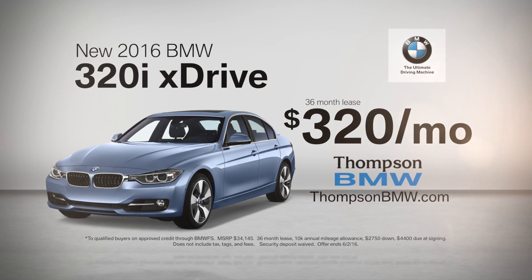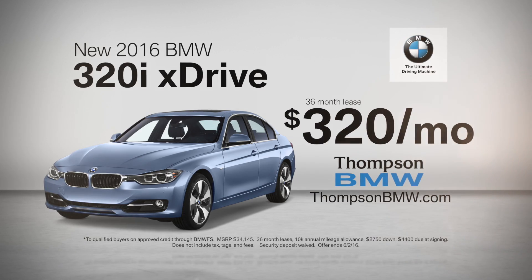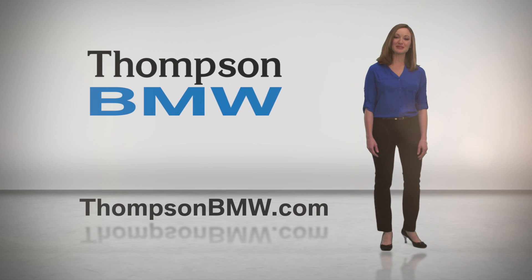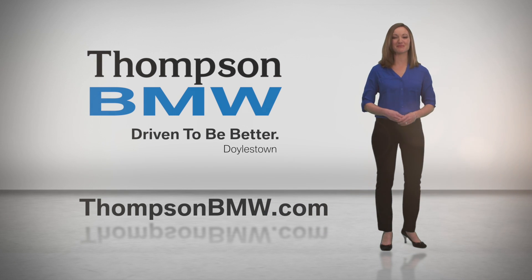And right now, lease a new 2016 BMW 320i xDrive for $320 a month. Details at ThompsonBMW.com. Thompson BMW — Driven to be better.